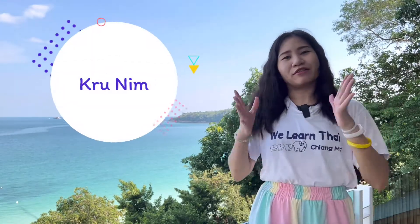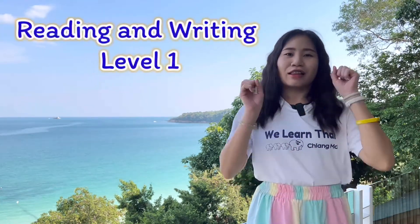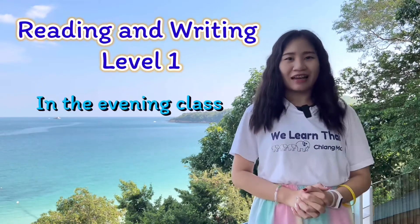Hi, it's me, Krunim. In this month, I will teach you reading and writing level one in the evening class.